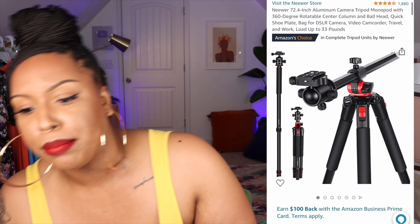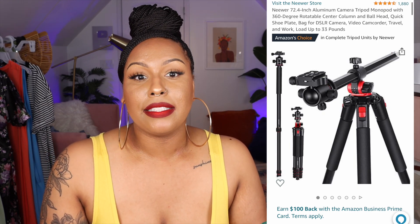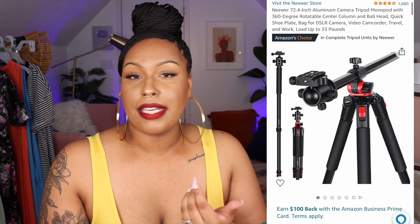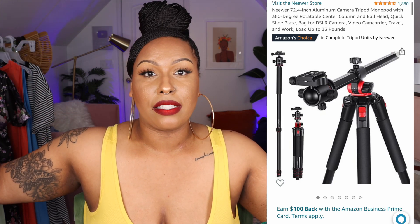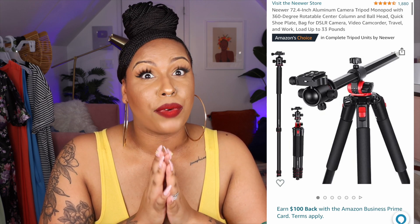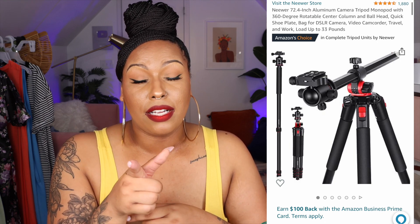My tripod — I'll have the brand on screen and in the description box. I love this one because it goes up to about 72 inches, which is six feet tall, and I'm tall. A lot of tripods aren't made for tall people. You can extend the neck and turn it horizontally to film that way. It's a more expensive tripod, but a great investment. I found it through content creator Simone Charise.